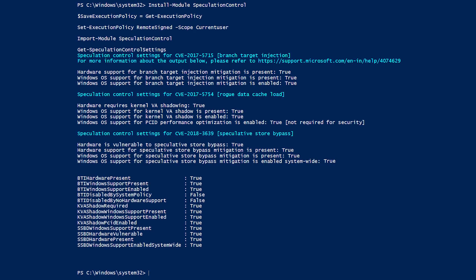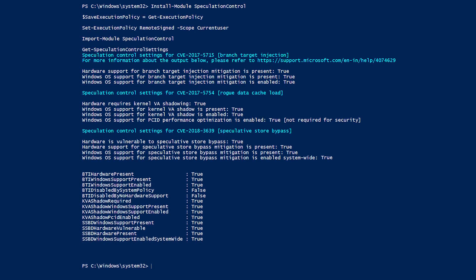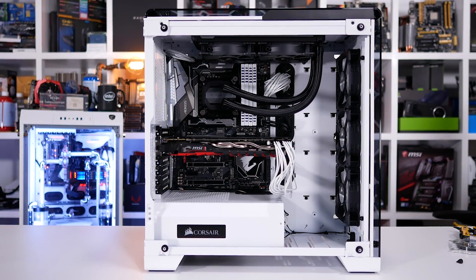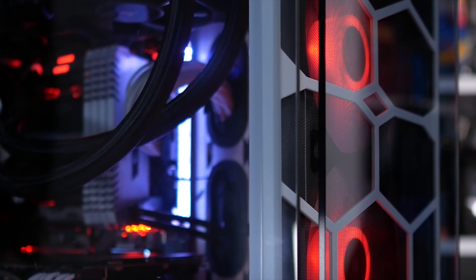Intel has said enabling the fix will lead to approximately a 2–8% decrease in performance, observed when benchmarking with SYSmark 2014 on client and server test systems. But I'm sure what many of you want to know is what kind of performance impact this will have on your system, particularly for games.